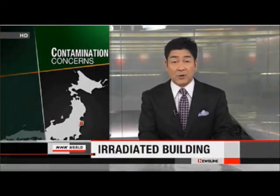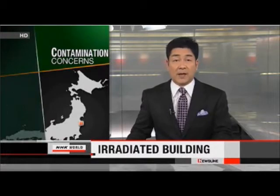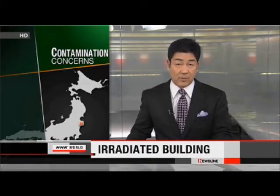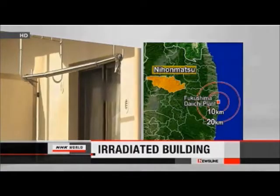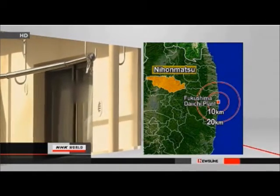Officials in Fukushima Prefecture say they have detected high levels of radiation in a newly completed residential building. They say materials used in construction may have been contaminated with radioactive cesium from the Fukushima Daiichi nuclear power plant. The three-story apartment building in Nihonmatsu City was completed last July.